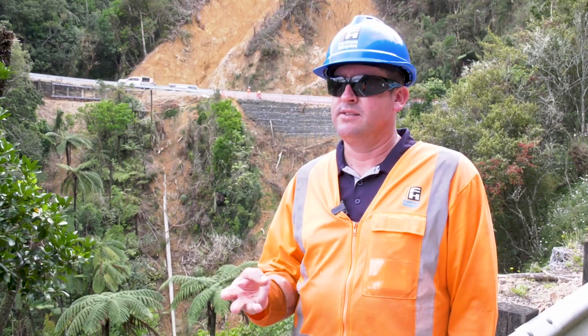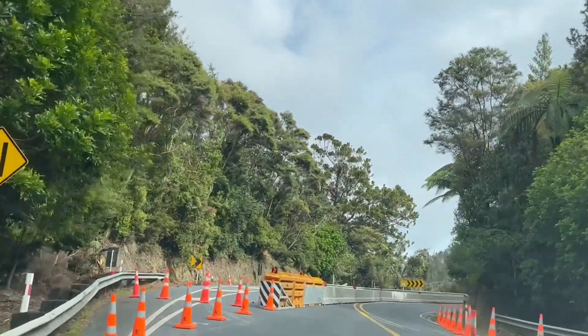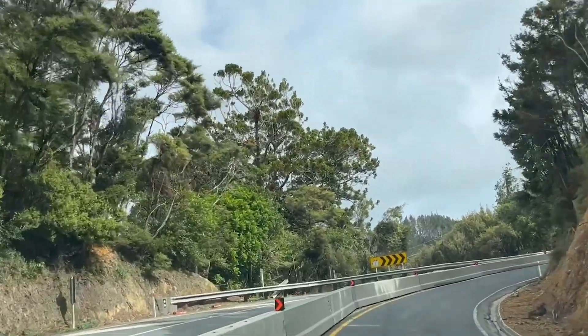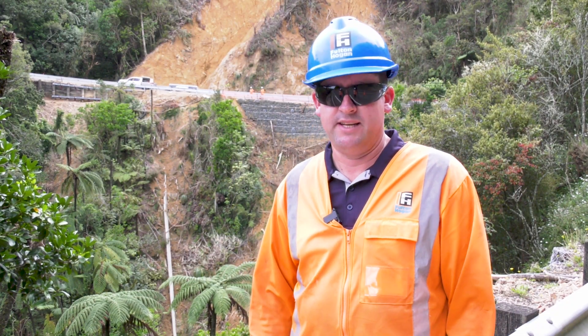We've got three passing lanes. One of them will remain closed through the Easter period, but we've made every effort to ensure that the northbound passing lane at the top of the hill is going to remain open, and we'll take the speed restriction off — it'll be 80 km an hour to give everybody a good opportunity to get past when they need to.